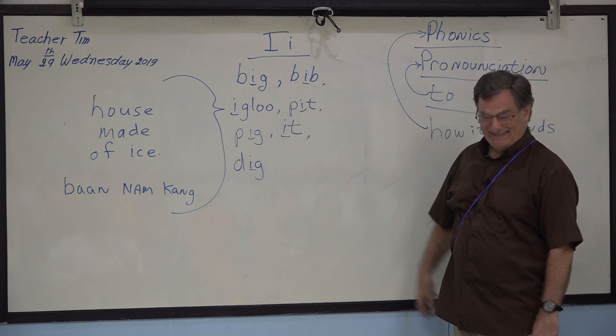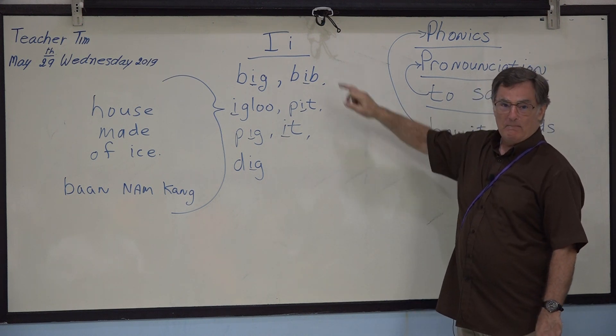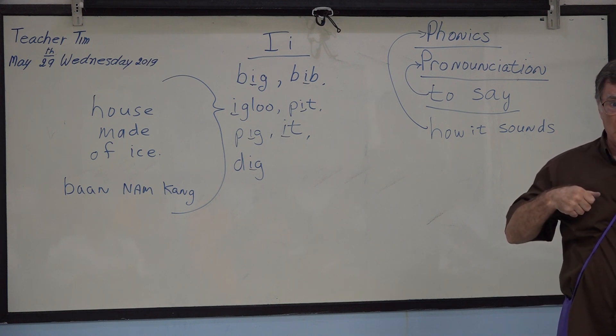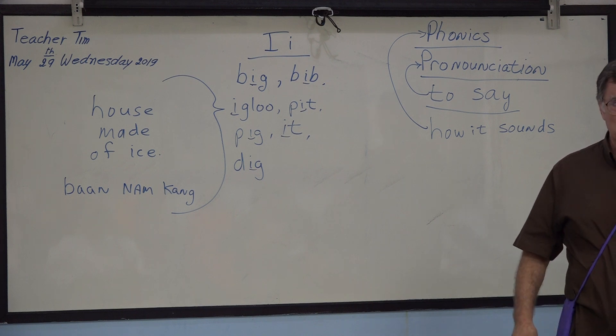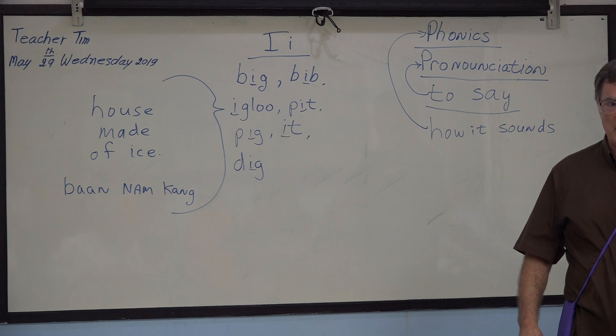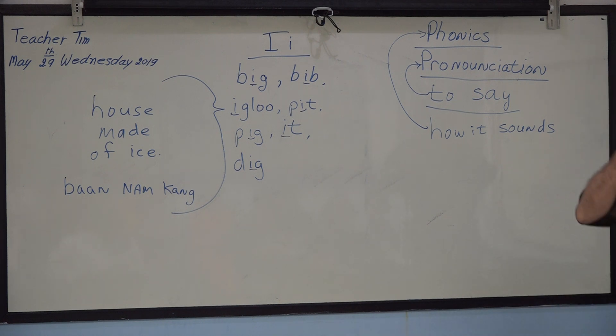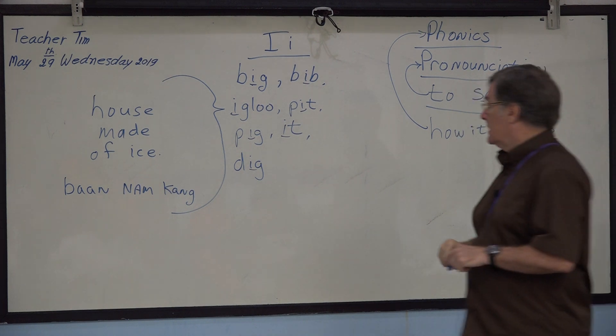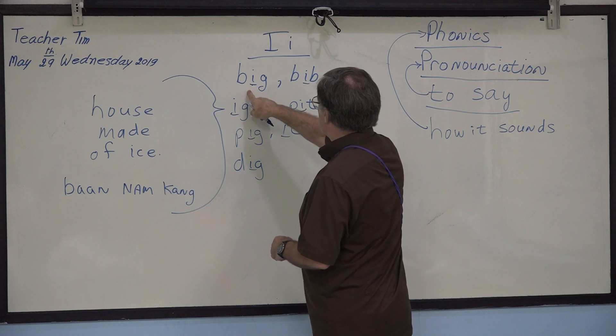What is 'bib'? Bib — for a baby, or anyone actually. If I am eating soup, I need a bib; otherwise it's all over my shirt. Yes, because I am a baby! A cloth to cover my shirt, or for the baby. Okay, very good. Big, big, big — this one: big, big.